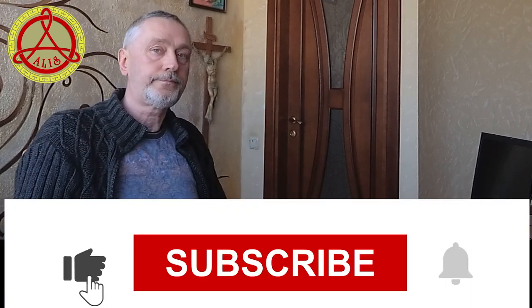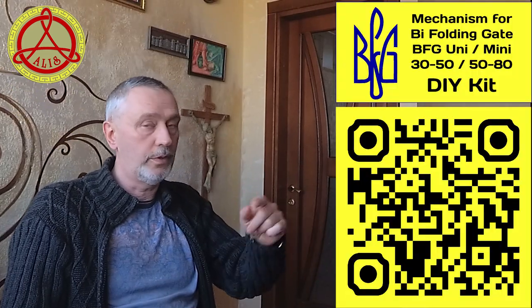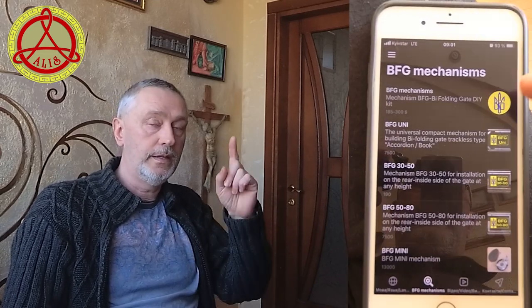I tried to ensure that their installation and configuration would not pose a problem even for beginners in construction. For more information about the types and features of mechanisms, see my website by clicking on the link in the description under the video or scanning the QR code. See video examples of installing DIY kit BFG Uni 30, Wing 50, 50 80, and Mini Indie mechanisms on my channels. Links in the description under the video.